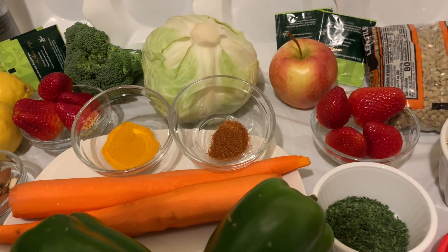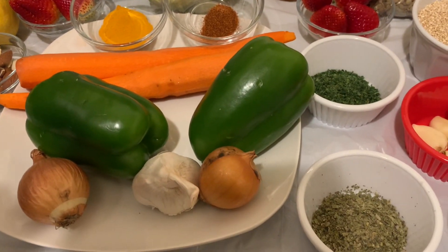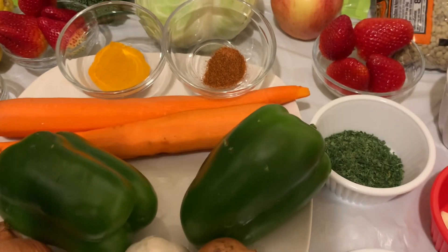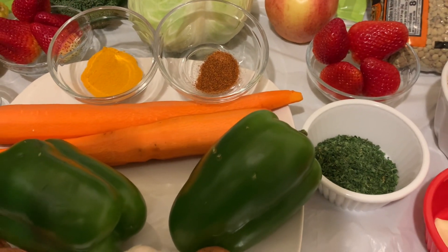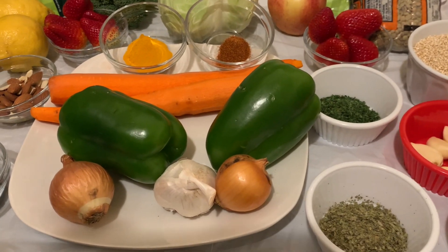I'm going to use one small green cabbage, cut it up, cut up the two green peppers, the cilantro, and carrots — all of those I'm going to cut up and add into one gallon of water.